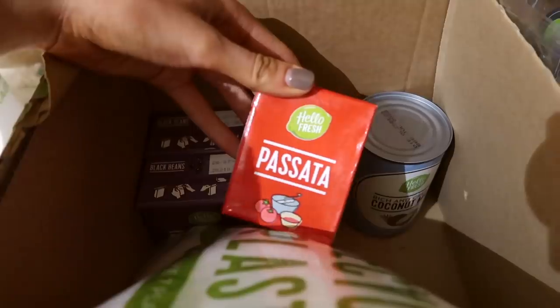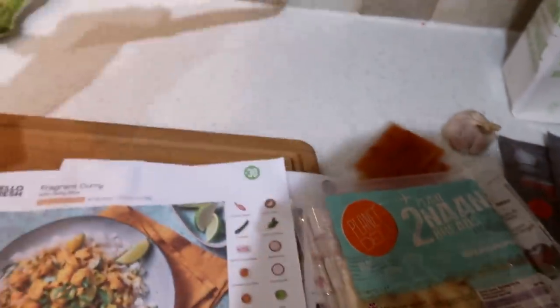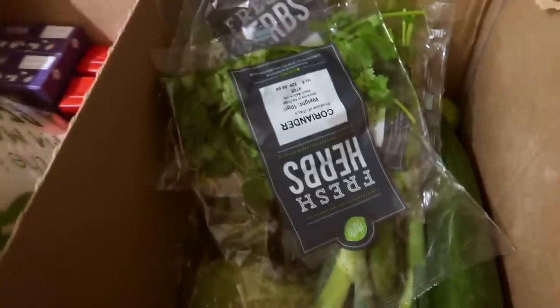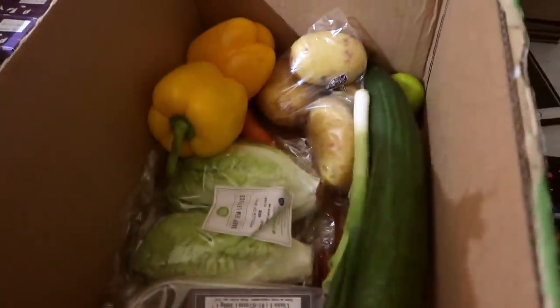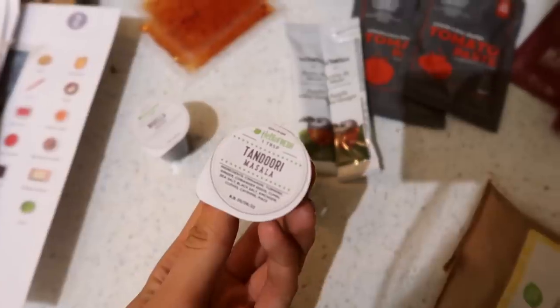Inside the box this bit is insulated — so this is where all the meat is, the yogurt, some sweet potato fries. Then there's these for the Mexican meal: black beans, passata, some coconut milk. You literally get the quantities you need for each one. Tonight's meal is going to be the tandoori style chicken naans because that's the one I'm most excited about. And there are so many herbs and veggies — they all look so fresh. There is not a single thing you need for these recipes other than oil and water. In this bag was all the spices and seasoning — this is the little pot of tandoori masala. I just think it's genius.